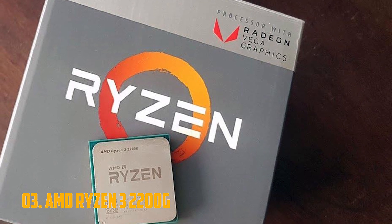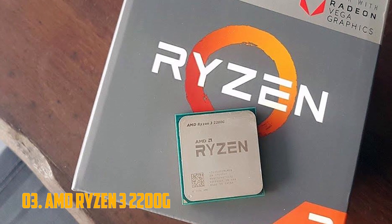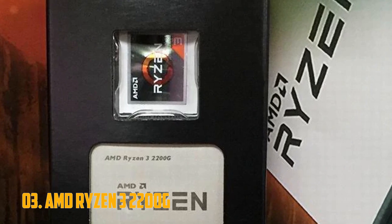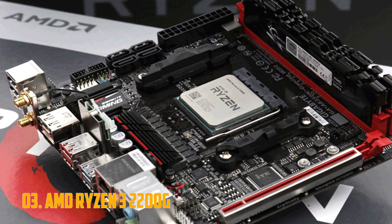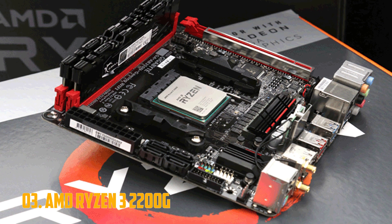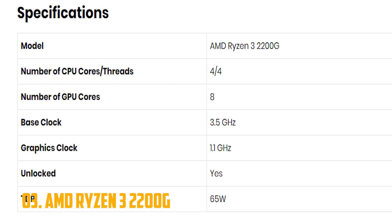Number 3: AMD Ryzen 3 2200G. Looking for something more serious? Then the Ryzen 3 2200G might catch your attention. With its 8 Vega graphics cores, it is the second most powerful APU currently available, though it might be the very best one when it comes to the value it offers for your money. The Ryzen 3 2200G offers all the things that are great about Ryzen: low price, good value, unlocked multiplier, and it ships with a compact but fairly quiet Wraith Stealth cooler. Plus, there's the Vega graphics, of course.